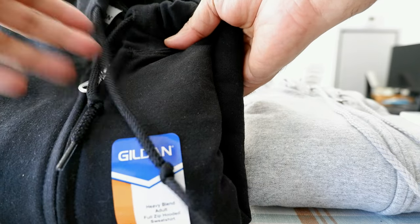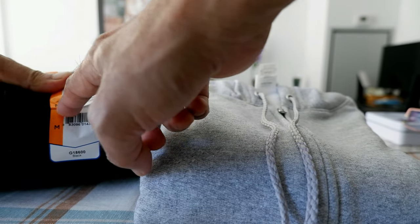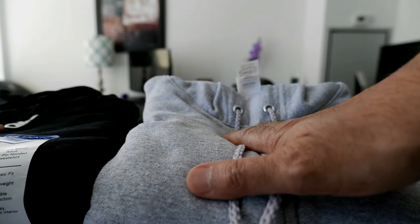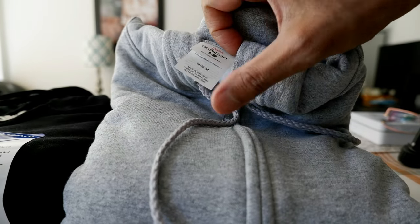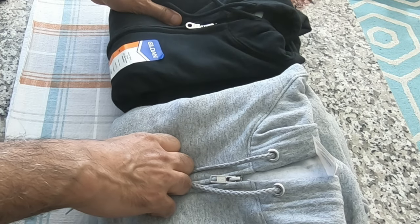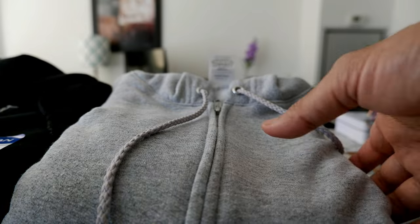The Hanes Eco Smart hoodie is made of 50% recycled bottles or plastic, and although Gildan doesn't mention that, they note that 44% of their energy use is renewable. After looking at these two, I have a feeling it's possible the Hanes hoodie is made by Gildan, since both are made in Honduras — and I know Gildan has a factory there. But I'm not sure; this is just my guess.